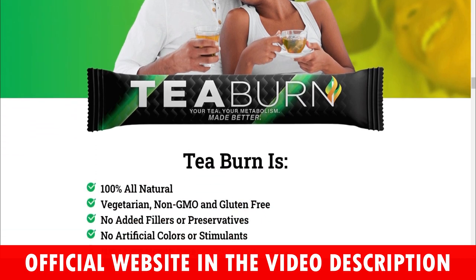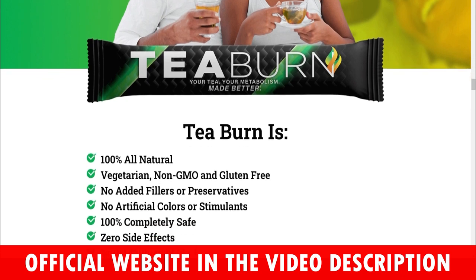T-Burn keeps the claims they make very realistic. None of their reviews claim to have lost unrealistic amounts of weight, but instead you can set a bar for your weight loss goals that make sense and stay in line with your overall health goals. So yes, you can trust this product — there are many people having great results with T-Burn and you can have results as well.